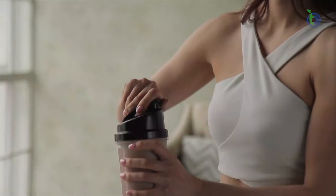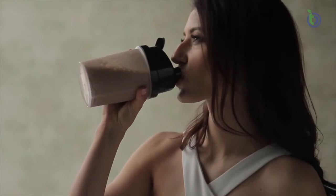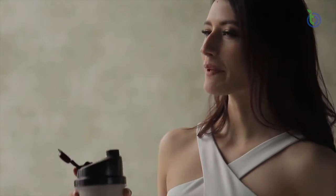Second, protein curbs appetite, which means that it is the most satisfying and filling macronutrient. Practically speaking, higher protein diets help keep you feeling fuller longer, and protein helps reduce your hunger between meals, especially cravings for junk food. At the end of the day, higher protein diets help improve diet quality and reduce caloric intake.